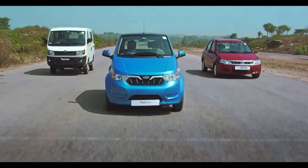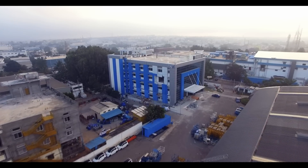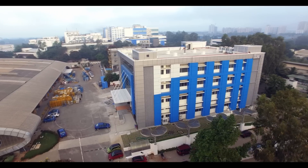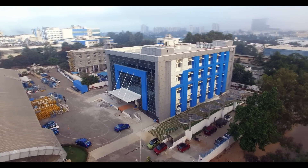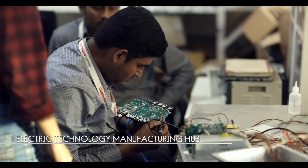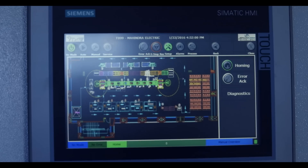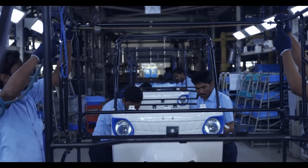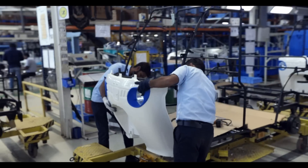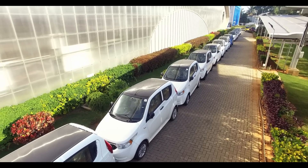With a vision to move the world to electrics, Mahindra Electric is proud to announce the launch of India's first electric technology manufacturing hub in Bengaluru, the EV capital of the country. Mahindra Electric has invested nearly 100 crores towards manufacturing of technologies for battery, power electronics, electric drivetrain and for developing the three-wheeler platform for Trio electric auto and electric rickshaw range.